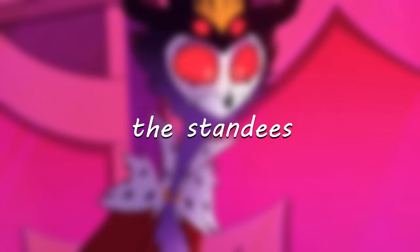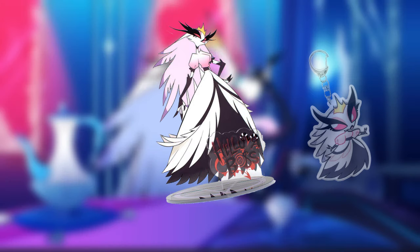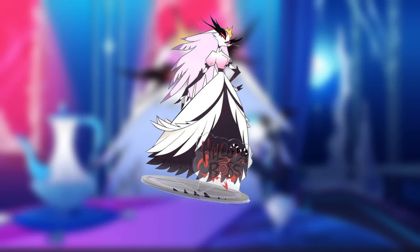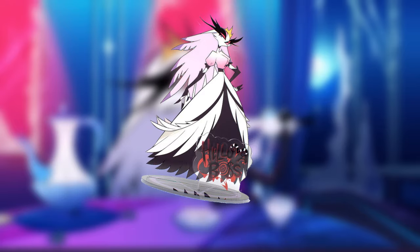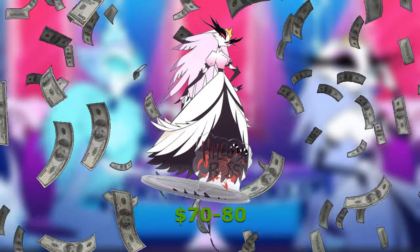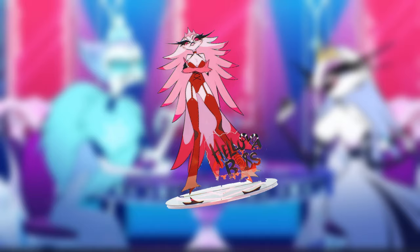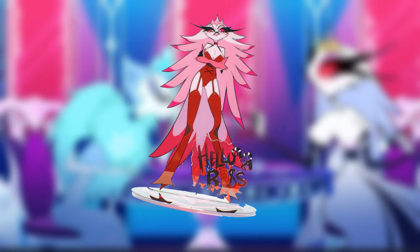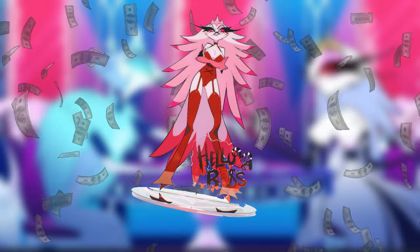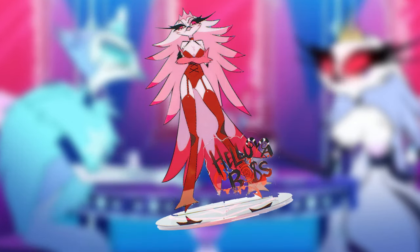The next category is the standees made of her. Starting with the first one, the Stella standee was released on Black Friday of 2022 alongside that same keychain. Since these are now out of stock, the prices are going to be ridiculous — you're going to be spending between $70 to $80 for this standee. Next is the Pin Up Stella standee, released during Valentine's Day of 2023. Being one of the first standees that sold out, you might think it would be expensive to get — and yes, it is, but not as bad as you think. Ranging from $47 to $64, you can go into debt for merch.